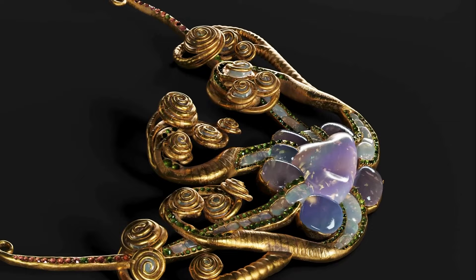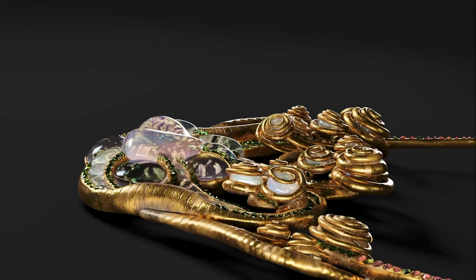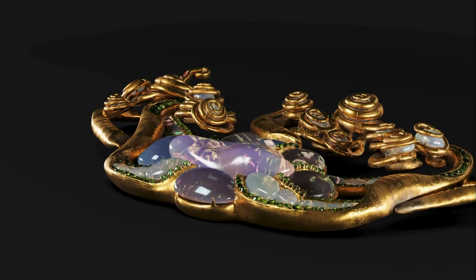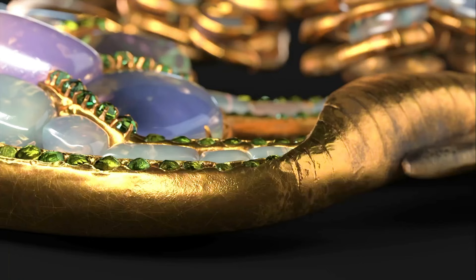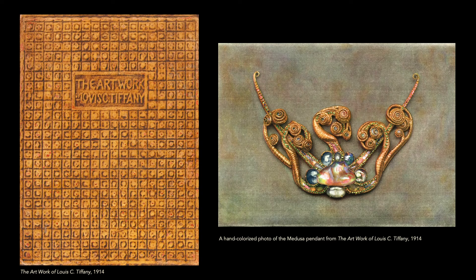More recently people wondered where it was, because it was missing. From that time until about three years ago, no one knew where this jewel was since it was sold from the family of the original owners in 1943. Nevertheless, people learned about the jewel from this colorized historical photograph.